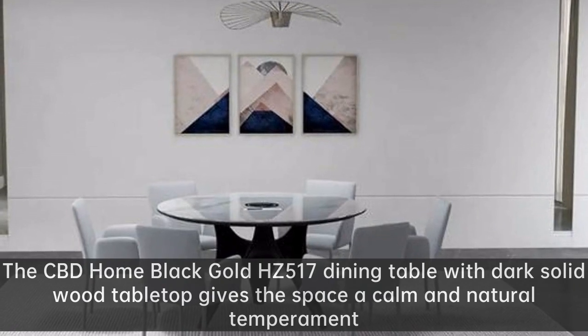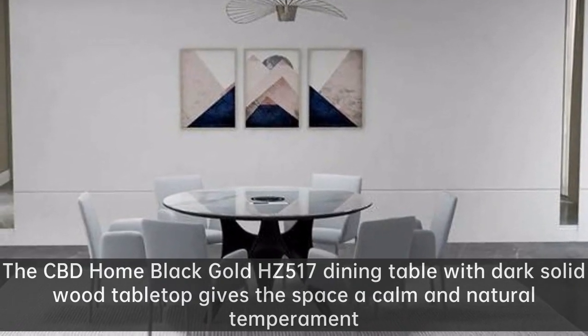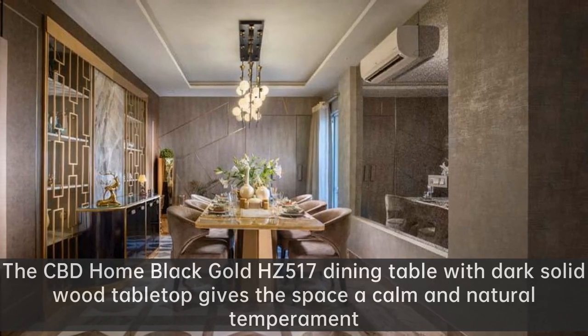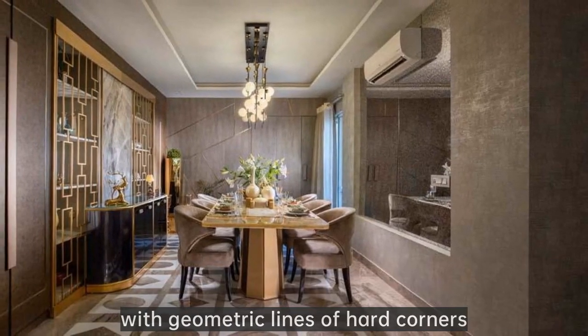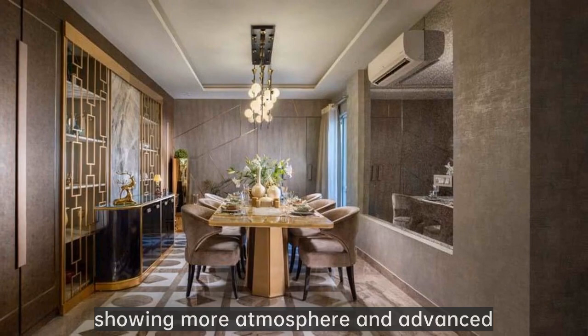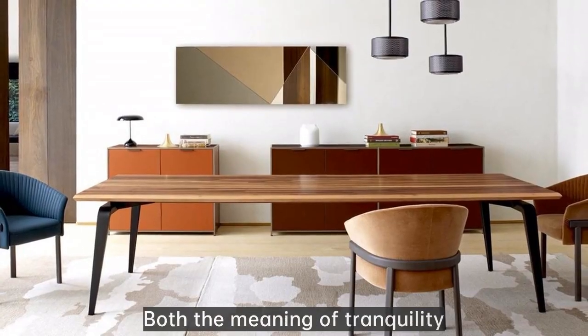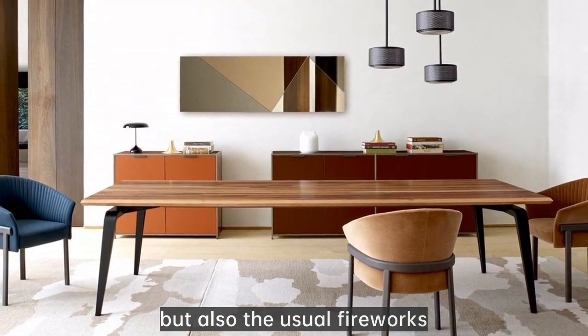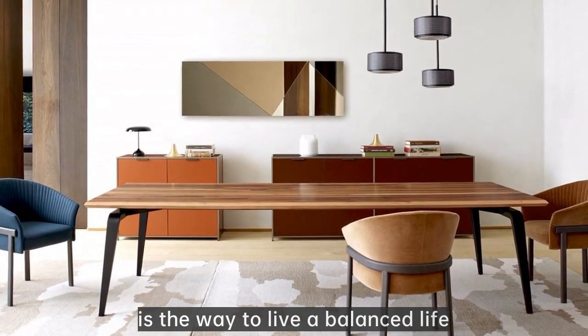The CBD Home Black Gold HC517 dining table, with dark solid wood tabletop, gives the space a calm and natural temperament. With geometric lines of hard corners, showing more atmosphere and refinement — both the meaning of tranquility and the usual warmth of everyday life. It is the way to live a balanced life.